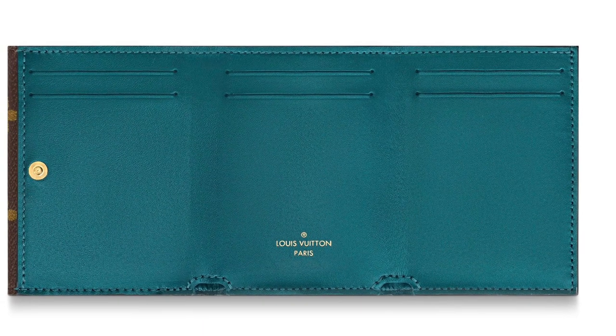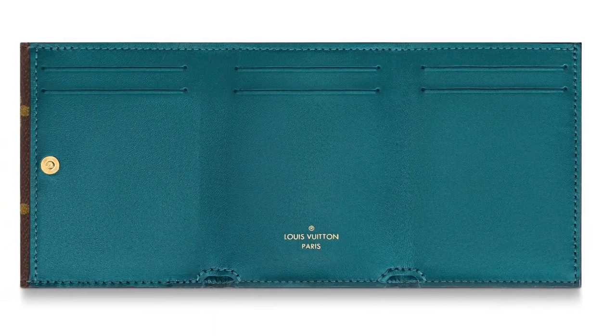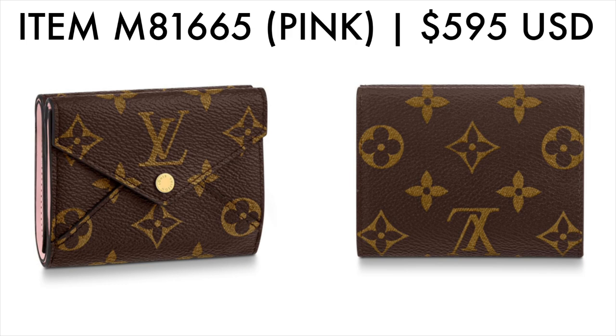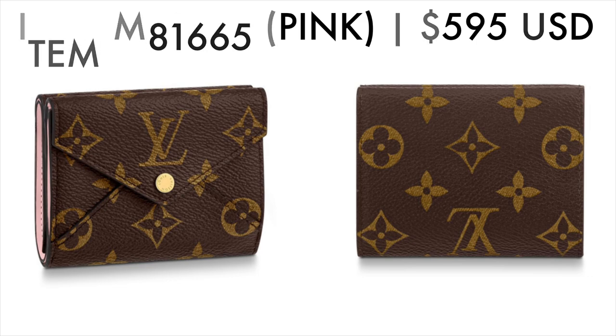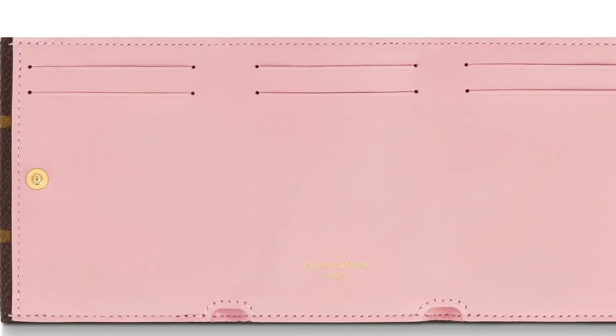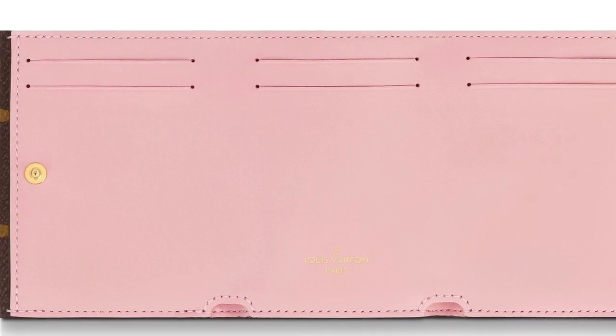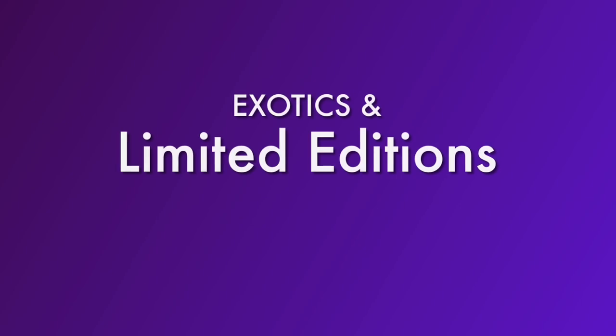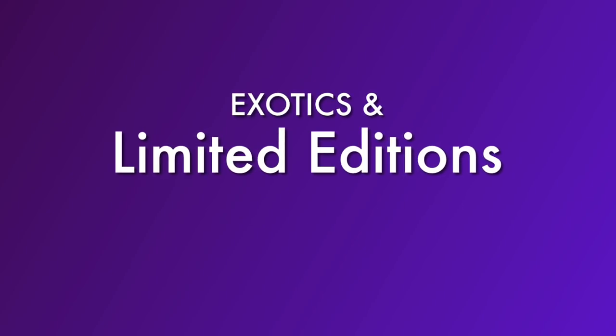On one side of the Celeste Wallet, there is a tri-fold opening with card slots and a slip pocket for cash. The other side has a snap coin purse. Here we can see the version in pink — it is exactly the same as the other colorway, just a different interior color. This is a really nice new option for a compact wallet from Louis Vuitton.